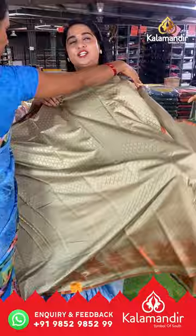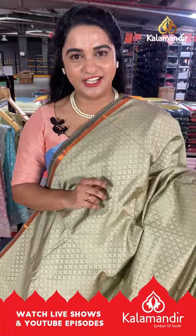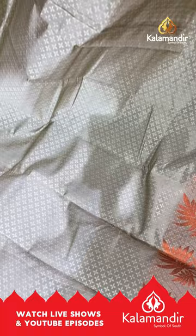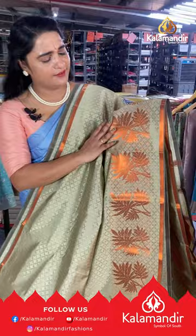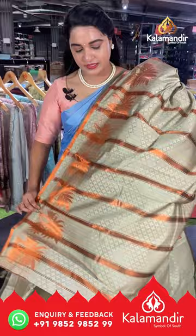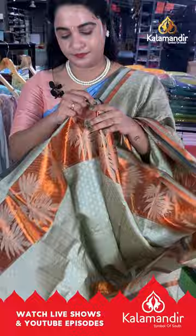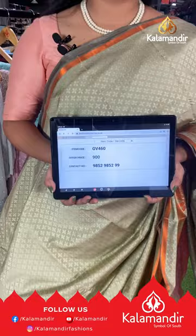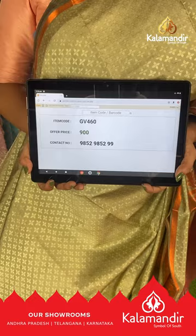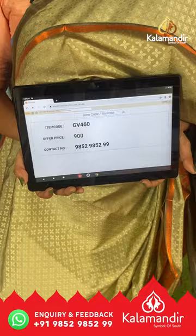Next saree is in a light olive green color — a very classic and trendy shade. The body has a self-embossed design with a small upper border of copper zari lines and a downside border with self-trailing leaf bunches and copper zari. The pallu is self-color with copper zari brocade lines, paired with a self-color embossed design blouse with border. Saree code GV460, price ₹900. WhatsApp: 9852-9852-99.